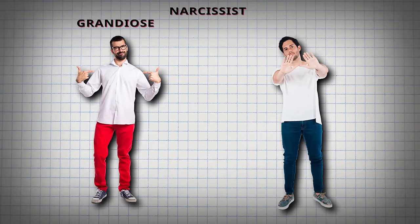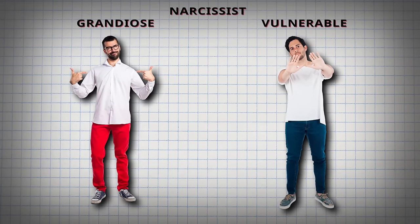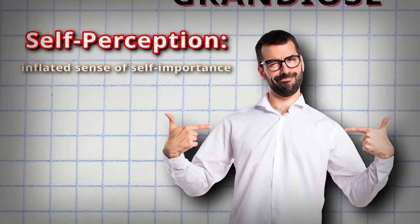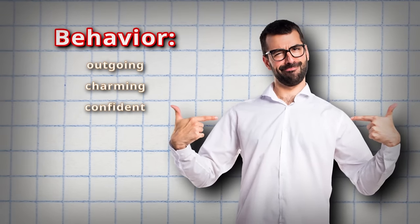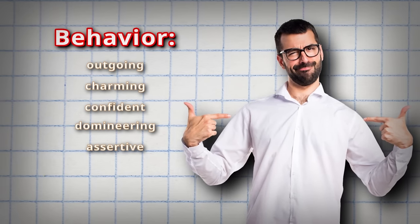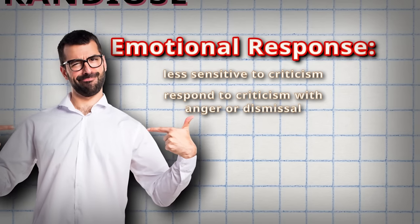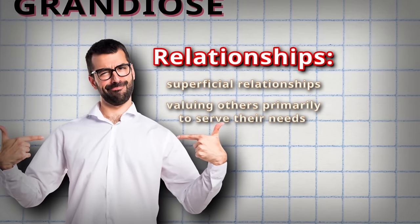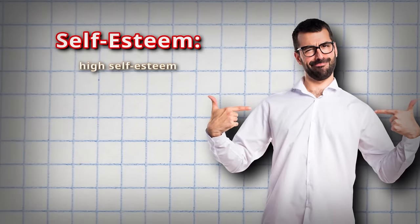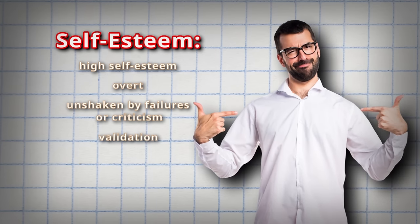So what is grandiose narcissism versus vulnerable narcissism? Someone with a grandiose narcissistic personality is going to have a very inflated sense of self-importance. They will often believe they're superior to others and deserve special treatment. You'll find they're often outgoing, charming, confident, and their behavior can be a little domineering and assertive. They're often going to seek admiration and attention from others, and they're less sensitive to criticism compared to vulnerable narcissists — though they may respond to criticism with anger or dismissal rather than hurt or insecurity.